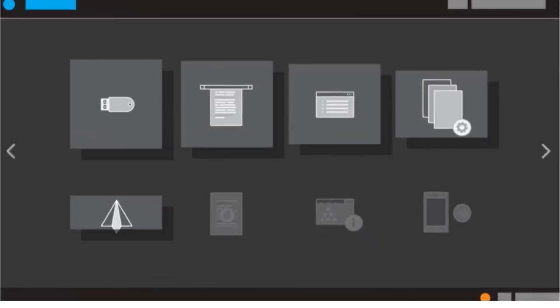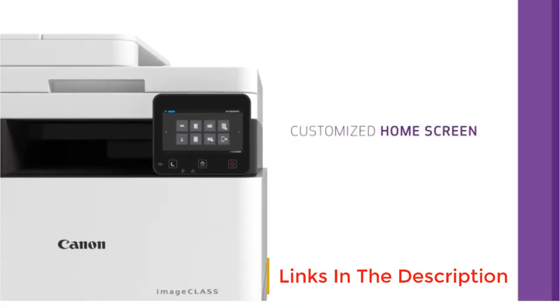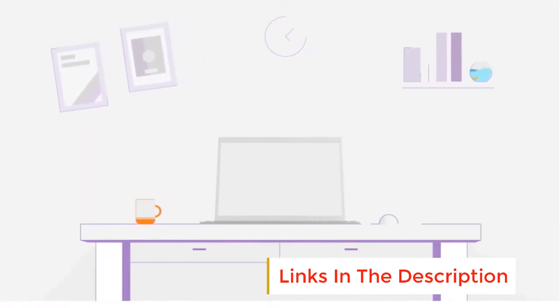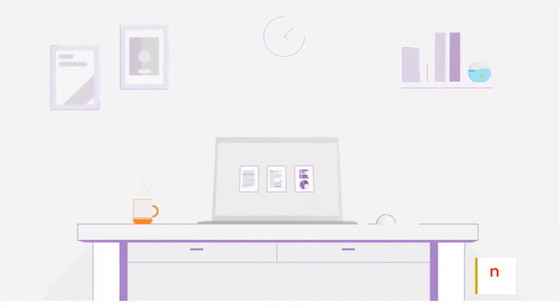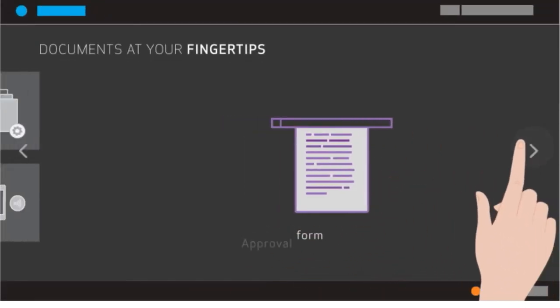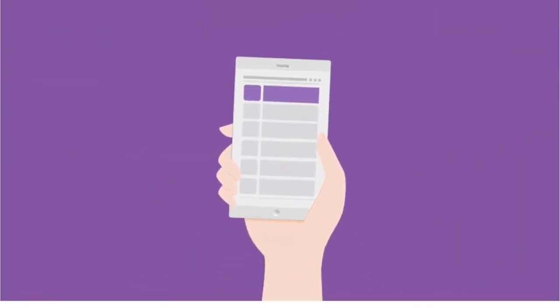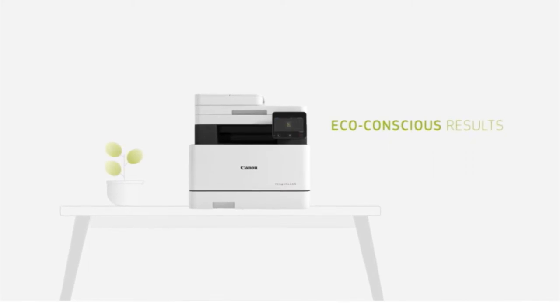The printer comes with auto-duplex printing and an auto-feeder. You can also use the printer to print multiple pages onto one sheet to save paper in the long run. Moreover, it can also copy, scan, and fax, so it's more than just a printer. When it comes to security, the printer only stores your files in short-term memory, so you don't need to worry about that.